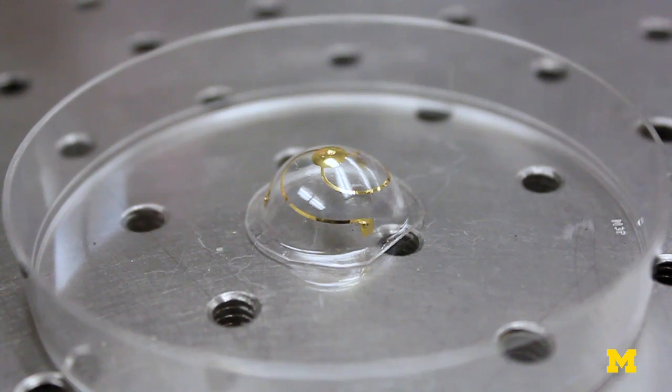Metamaterials enable antenna miniaturization, and it's important to miniaturize antennas since they're typically the largest component in a wireless device. So by miniaturizing the antenna, we can miniaturize the mobile device itself.